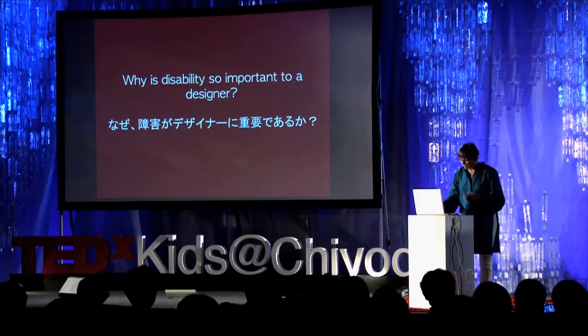So, why is disability so important to a designer? I think it does several things. It enables designers to ask questions they cannot ask themselves. It takes a first principle approach. It inspires new avenues of exploration. And it gets the ergonomics right.